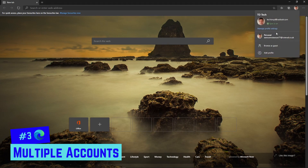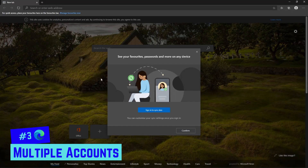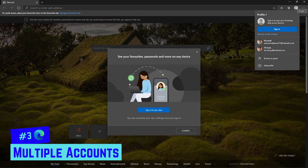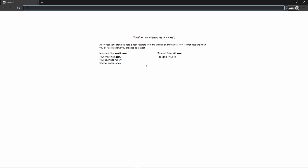You'll see the account you're currently logged into and any other accounts listed. To add one, click Add Profile, then sign in, sync your data, or create an account. That's also where you can browse as a guest — and when you do, it tells you what it will and won't save. It will save your downloads but won't save your history, download history, cookies, or site data. You can switch between profiles — work or personal — each with its own home page and opening tabs.